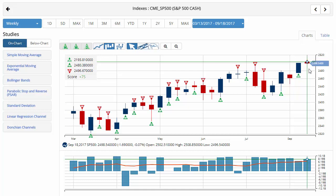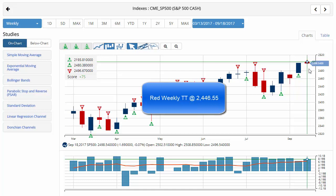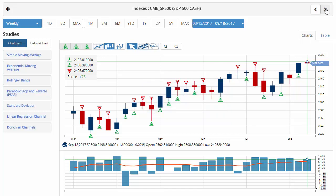However, it did issue a red daily trade triangle today, showing a little bit of weakness as we close out the week. Currently trading at 2,498.54, and your key level to watch should be 2,446.55. A move below that level would issue a red weekly trade triangle indicating a move to a sidelines position.